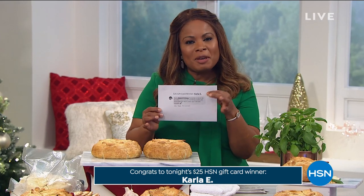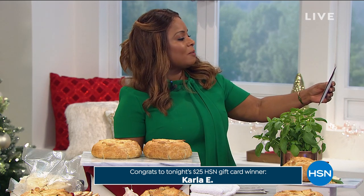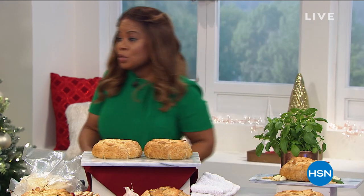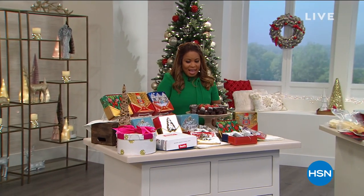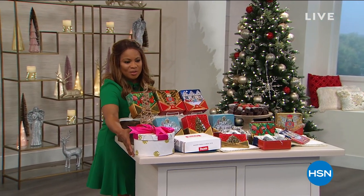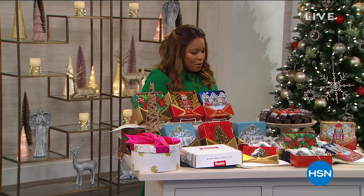We're going to be talking about our birthday surprise item coming up next. But first, let's announce this week's winner of our $25 HSN gift card — this week's winner is Carla E. Thank you for your contributions on Facebook. Carla wrote: 'Christmas in July is my favorite. I have David's Christmas cookie jars from HSN from like eight years ago and they still look beautiful.' Thank you, Carla. Now let's go to our special gift surprise — this is from David's Cookies. Crystal Candy is joining me once again.